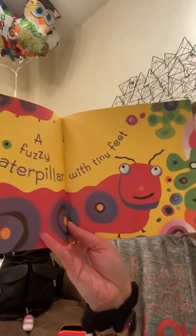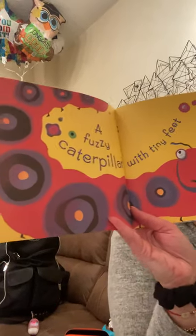A fuzzy caterpillar with tiny feet. There's the caterpillar — a long caterpillar. Bees buzzing by flowers that smell so sweet.